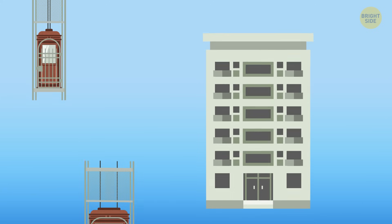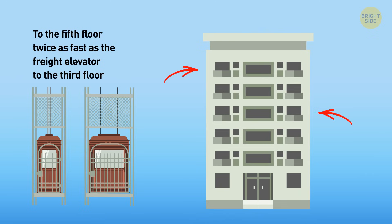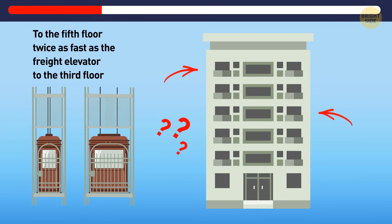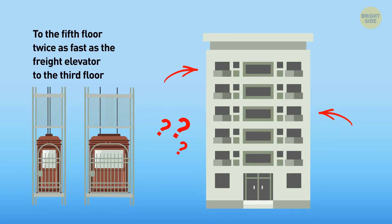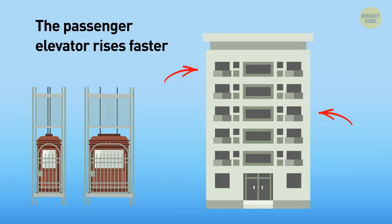The passenger elevator rises to the fifth floor twice as fast as the freight elevator to the third floor. Which elevator will come first — freight to the third floor or passenger to the fifth — if they started moving from the first floor at the same time? Have you noticed that the answer is hidden in the question? A passenger elevator goes up faster.